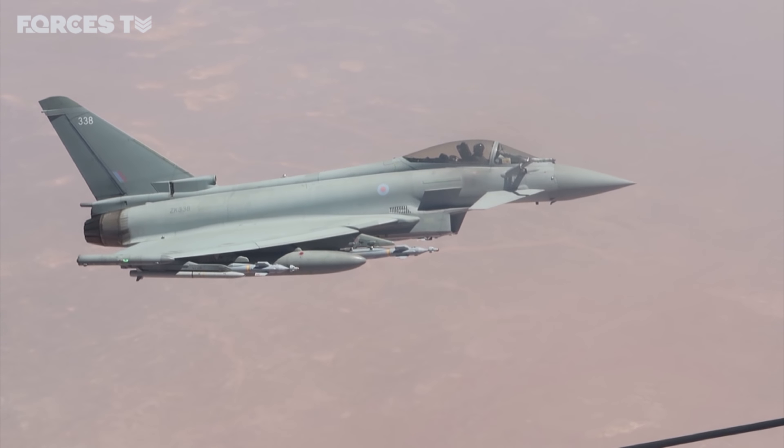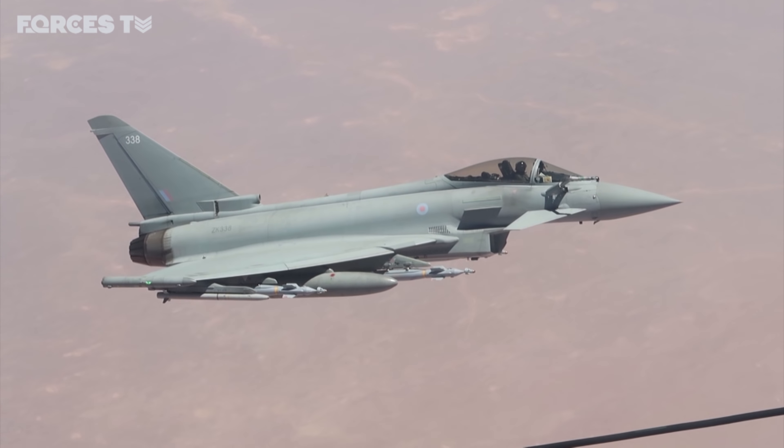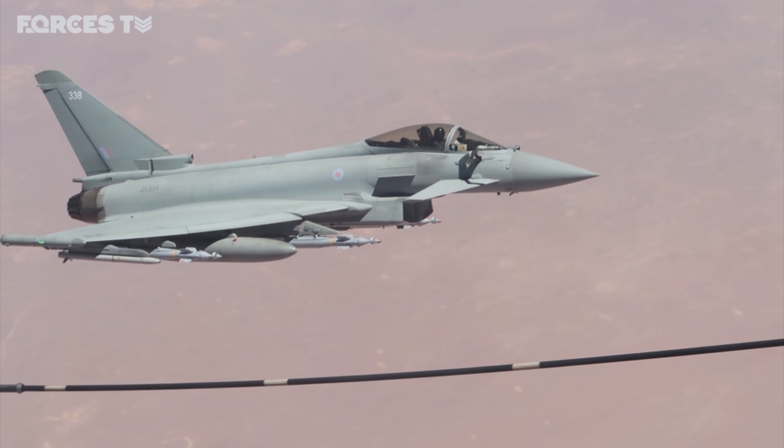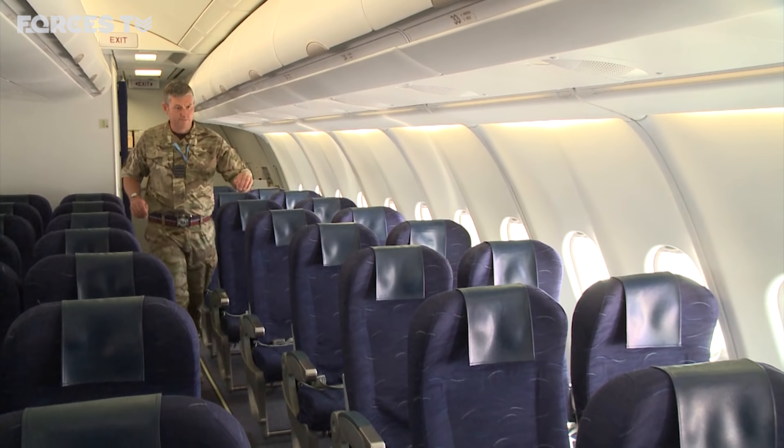We will be given certain air-to-air refuelling areas, and we will tend to remain within the confines of those areas unless we are told or we request to go to another area to expedite a particular mission. But generally, we will be allocated an area and remain within it for the duration. For these fast jet pilots, the margin for error is very small — they're travelling at around 300 miles per hour, just feet from a Voyager full of fuel.